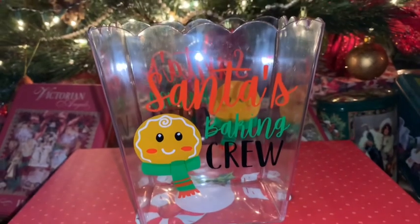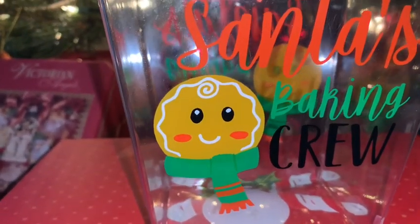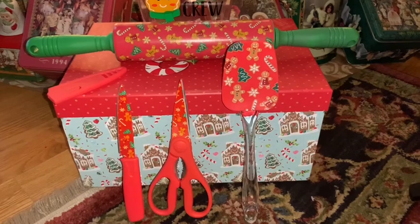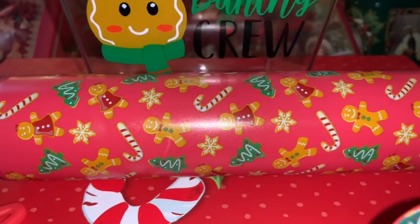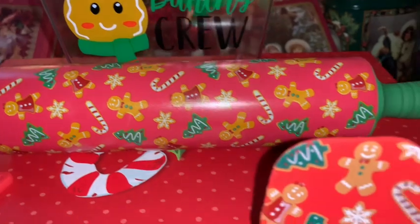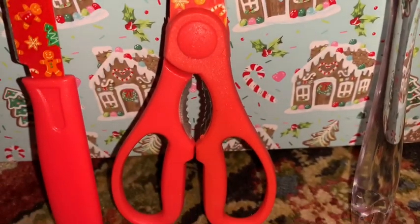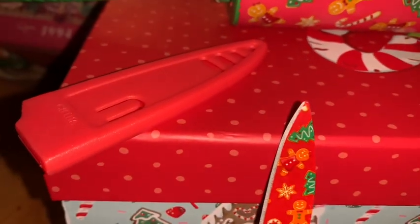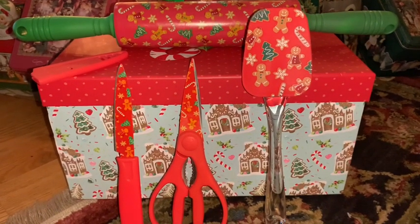Also from Walmart I picked up this adorable little clear acrylic container that says 'Santa's Baking Crew' with a gingerbread on it — I'm going to use it to store all my cute gingerbread sweet-themed Christmas spatulas. I also picked up a little set: a gingerbread rolling pin with cookies, candy canes, and little gingerbread men all over it, plus the matching spatula with an acrylic handle, matching scissors, and a matching kitchen knife — all with the same print. The knife also comes with a cover. Perfect for a sweet-themed kitchen for Christmas.